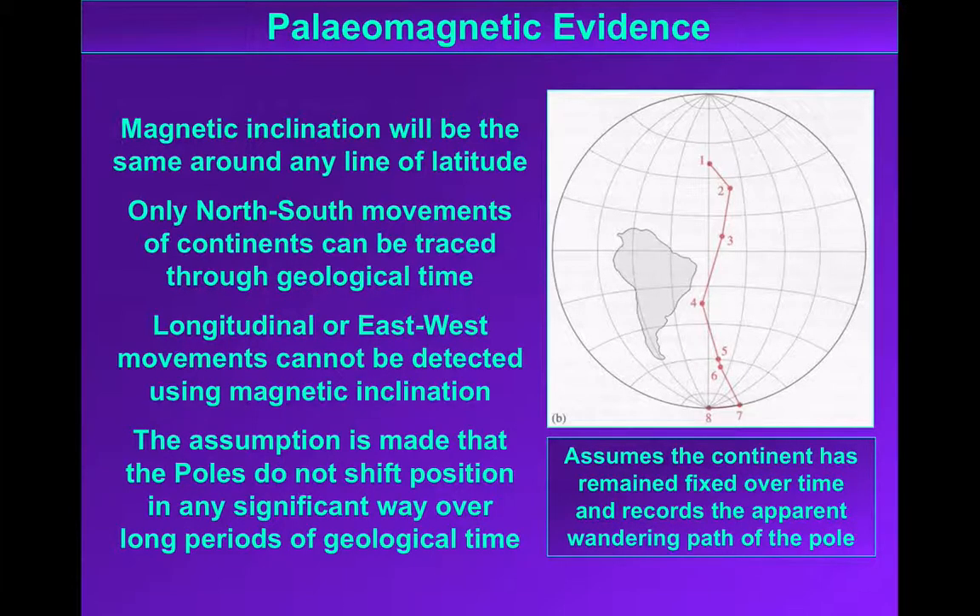There is a limitation to this: we can only get a measure of paleolatitude. Longitude — how far east or west a continent is — is simply not recorded in the rock record; it has no geological impact. This means we can't reconstruct the absolute position of continents. We can work out their latitude and their relative position, but not exactly where on the Earth's surface they would have been. We also have to assume that the poles don't significantly shift, though their movement does appear to be centred around the geographic pole.